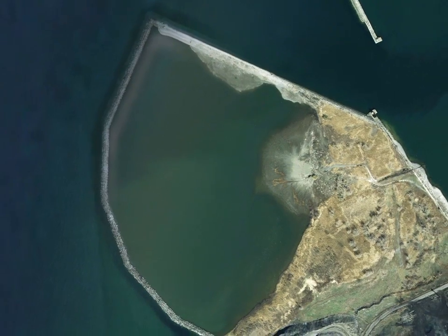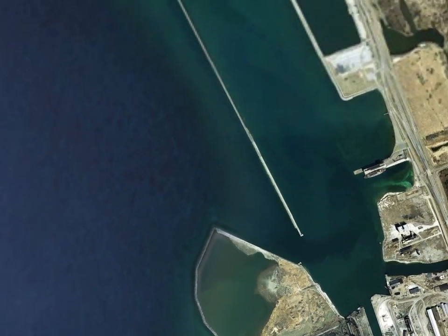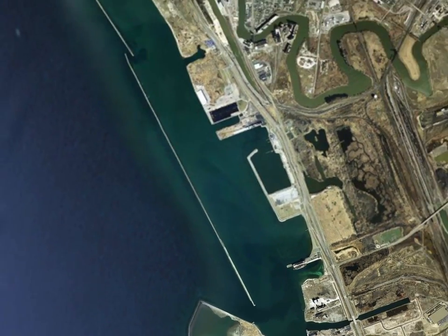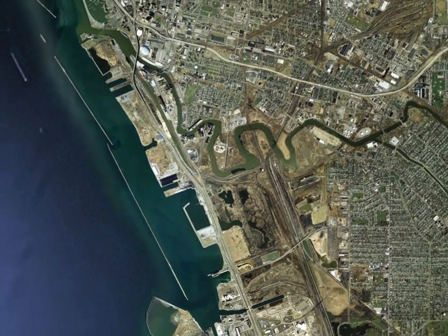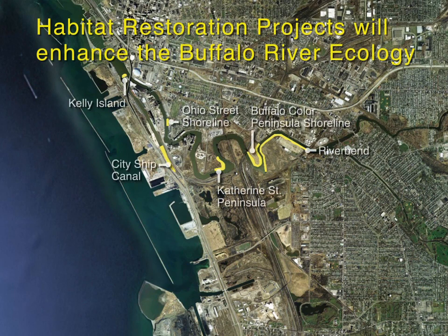We now return to an aerial view of the Buffalo River. Following the completion of sediment removal and capping of the city ship canal, project partners will implement habitat restoration projects. These projects will help restore areas that have been dredged and will further enhance the ecology of the Buffalo River. Restoration projects include enhancement of aquatic vegetation, bank stabilization, and expansion of habitat on the banks of the river.